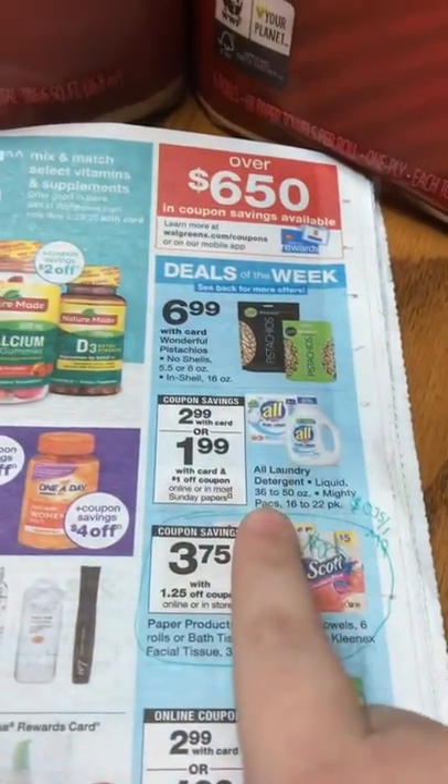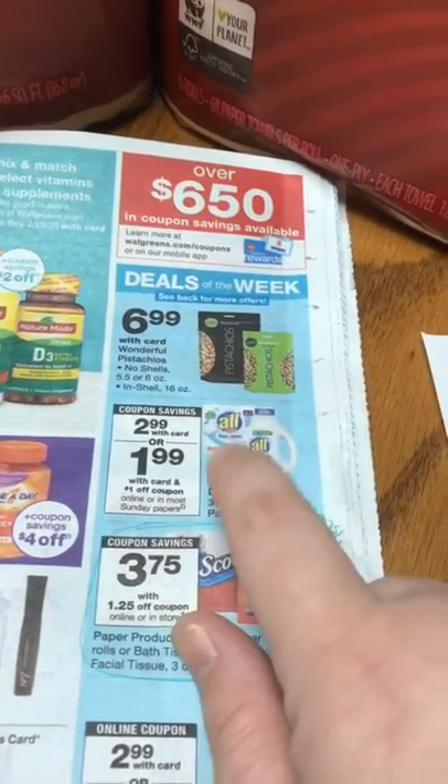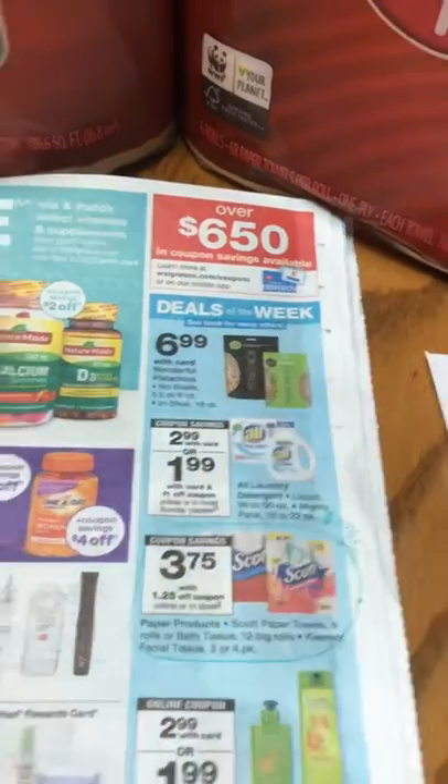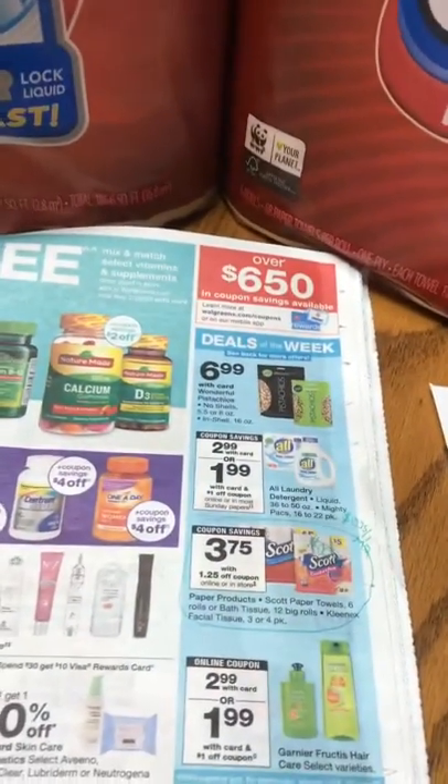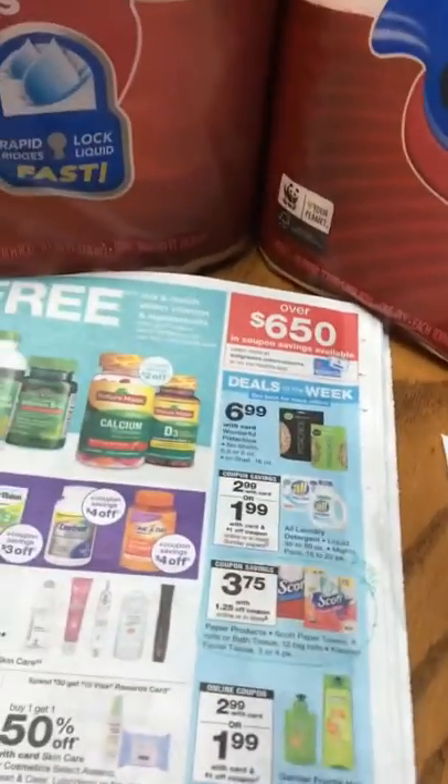This says $1 off one because there's also a dollar coupon for the liquid detergent, but the Mighty Packs have $2 coupons. So it made each of those $1. In addition, I had a coupon on the app.